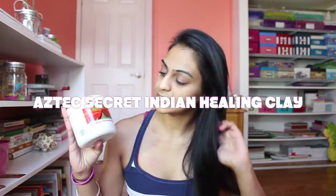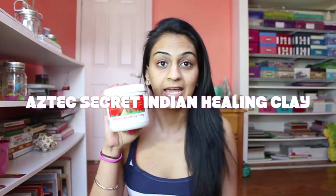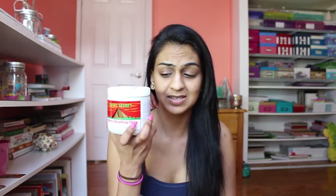It is the Aztec Secret Indian Healing Clay. I'm so excited to try this. It says it pulsates — you can feel your face pulsating. It's great for facials, acne, body wraps, clay baths, foot soaks, chilled clay for knee packs, and insect bites. All of these different things from this little container.